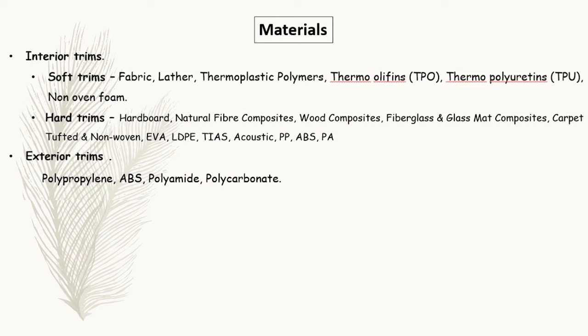The materials used for soft trims include fabric, leather, and thermoplastic polymers. For interior hard trims, materials include hardboard, natural fiber composites, fiberglass, glass mat composites, and carpet. Polymers used include ABS, polyamide, and polycarbonate. For exterior trims, materials used include polypropylene, ABS, polyamide, and polycarbonate.